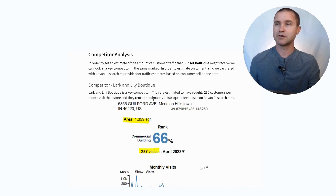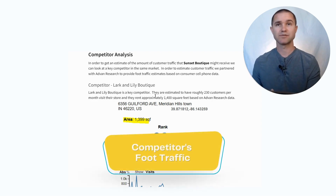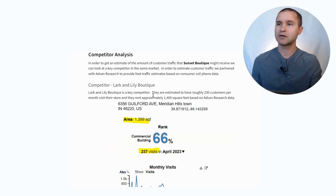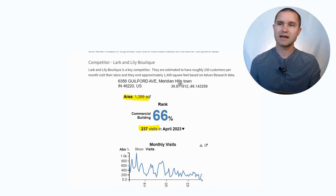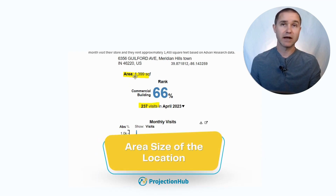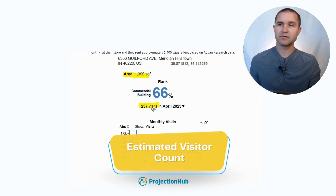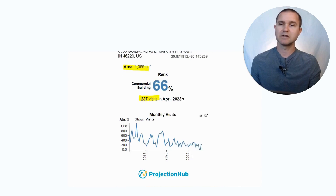We can also do this with a competitor analysis. Knowing how much traffic the strip mall next door is getting is helpful, but a competitor's foot traffic may be more directly relevant. So we can do a search on your competitor. In this example, we're looking at Larkin Lily Boutique as a key competitor. Using our partner at Advan Research, we can estimate how much square footage they're renting — about 1,400 square feet — which is helpful for understanding how much space you might need. They're getting about 237 visits a month, and you can see the monthly visit trend on this graph.